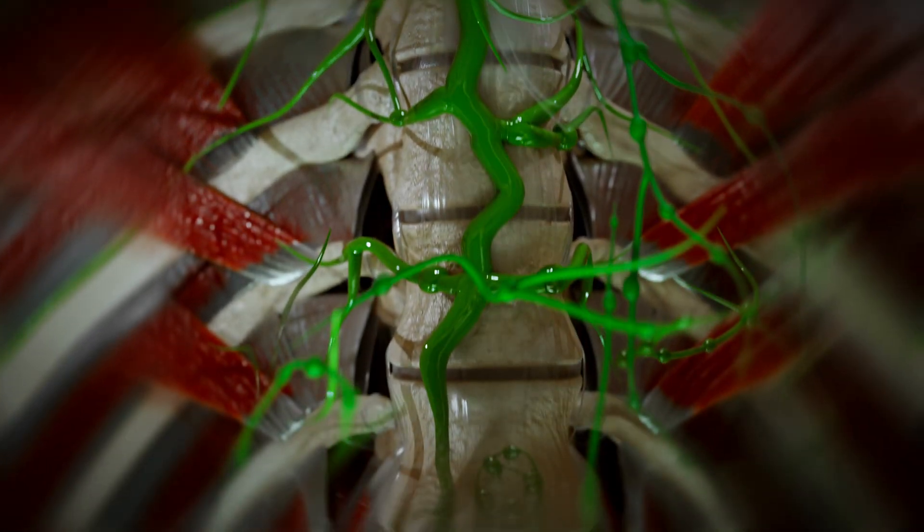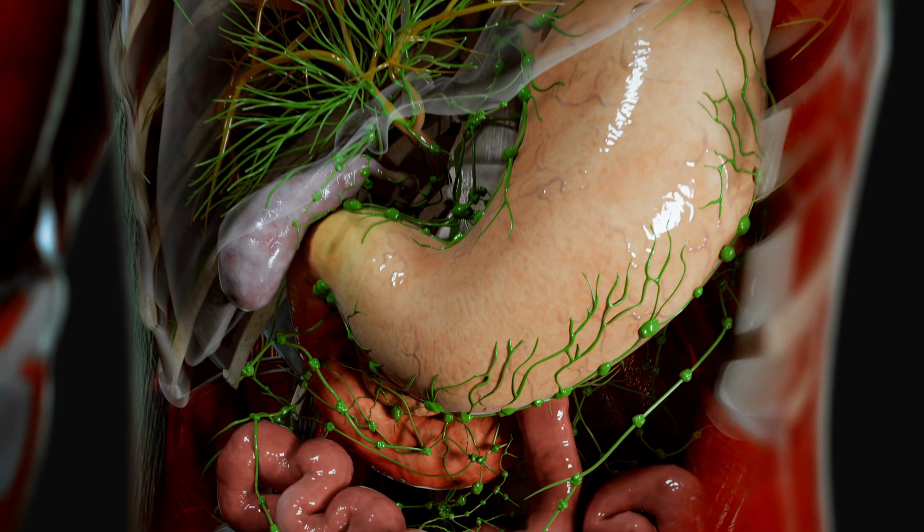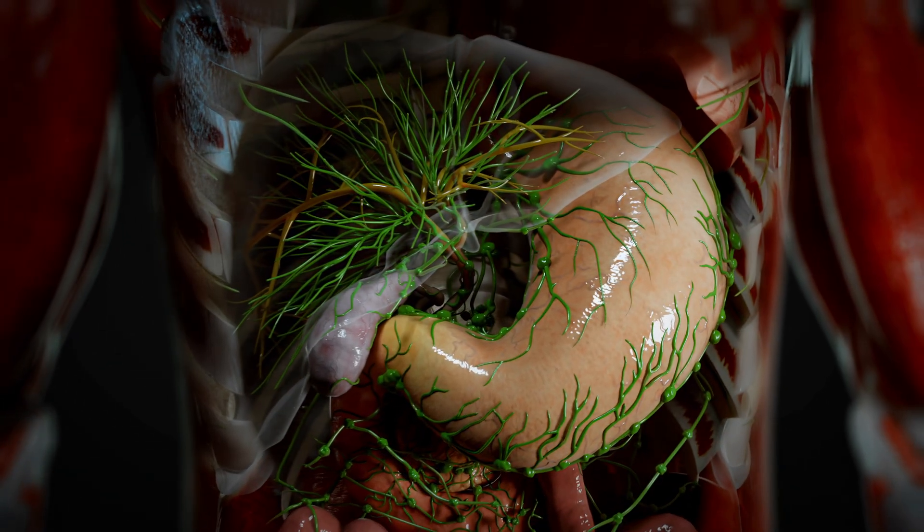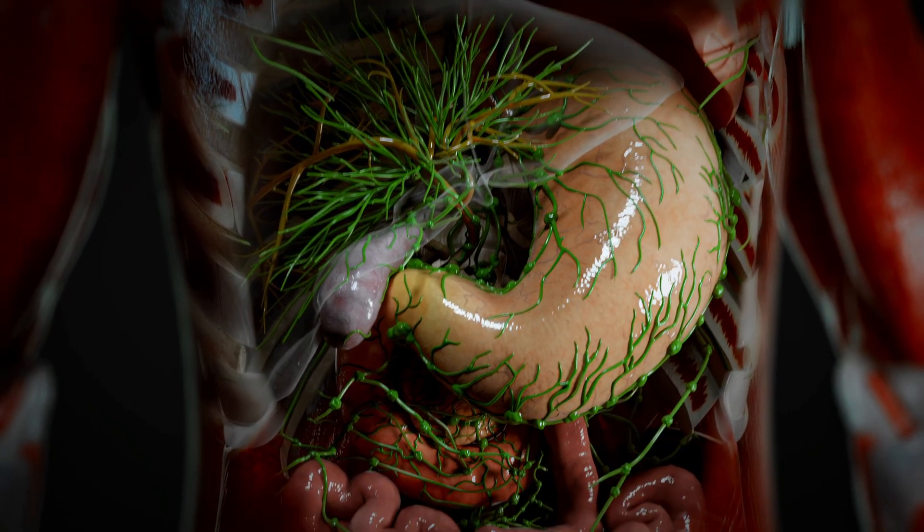This triggers a series of pathological changes, including lymphatic vessel dilation, the formation of lymphangiectasia, and the development of abnormal lymphatic collaterals, particularly in the hepatoduodenal region.